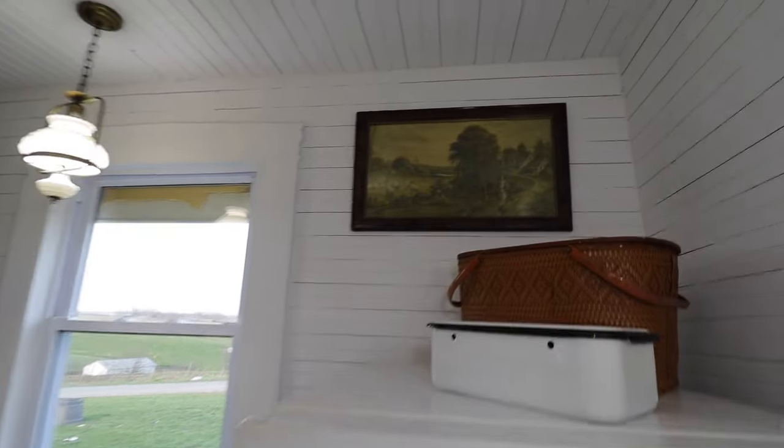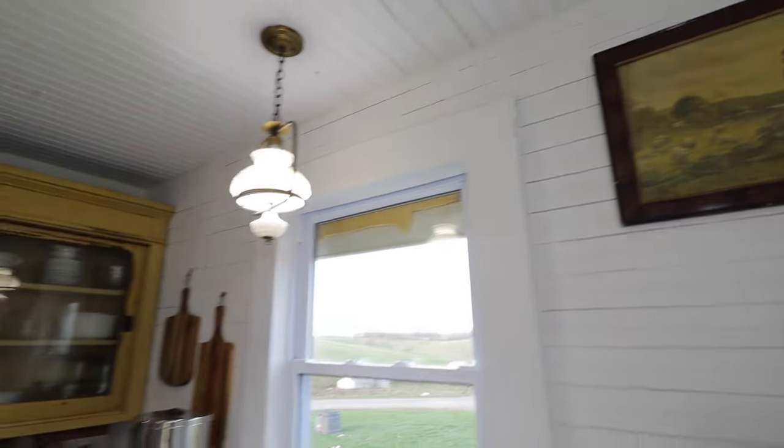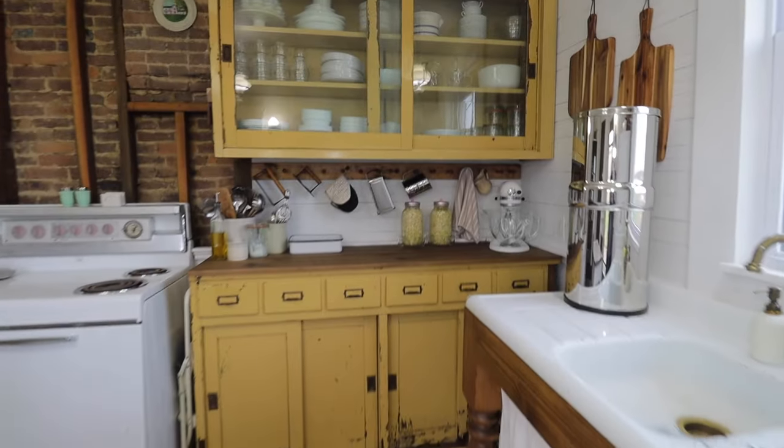To help add some height above this refrigerator and balance things out, we added this piece of artwork. I know nothing about it, but I love the pop that it adds above the fridge.